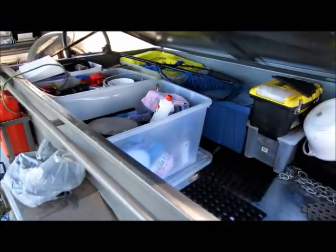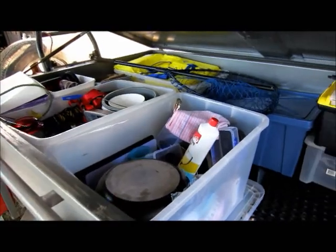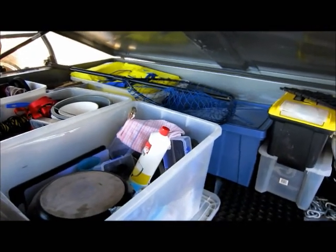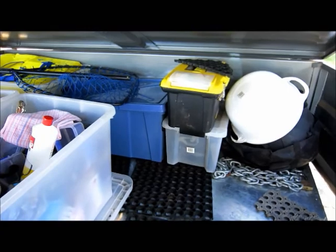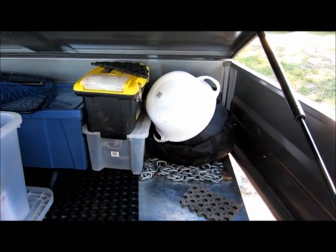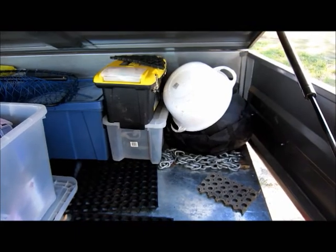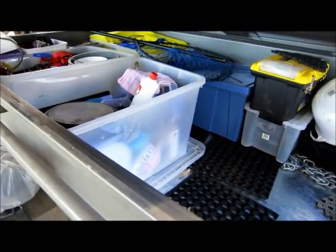We organised our trailer with all the boat things we don't need very often up in the back corner, as well as our extra sleeping gear. Got our first aid kit there, and the little Oz Pig tucked away in the back — he was fabulous up at Blackdown Tablelands, and also pretty good for boiling up some water. Big chain there to discourage people from taking our bikes when we're in camp.